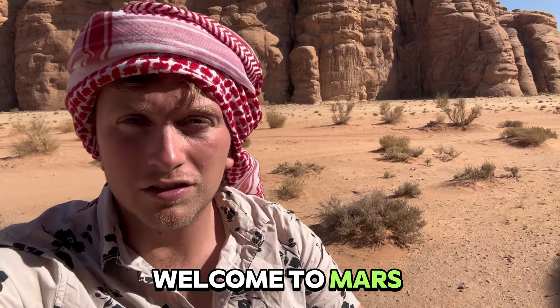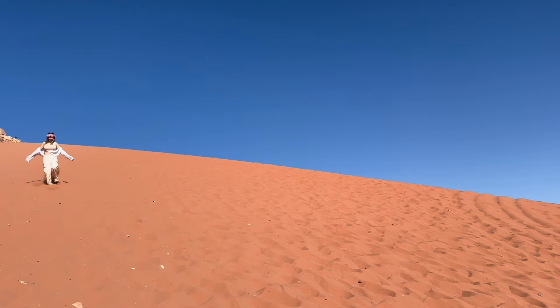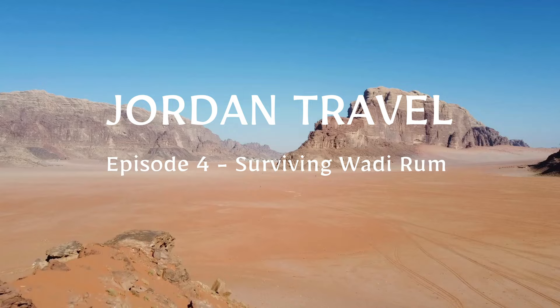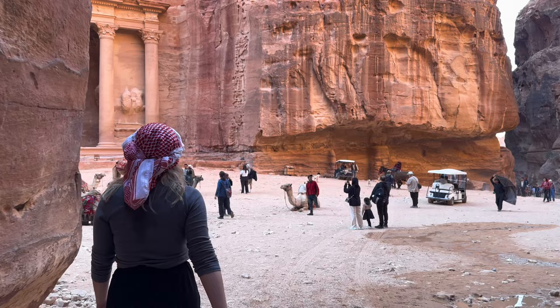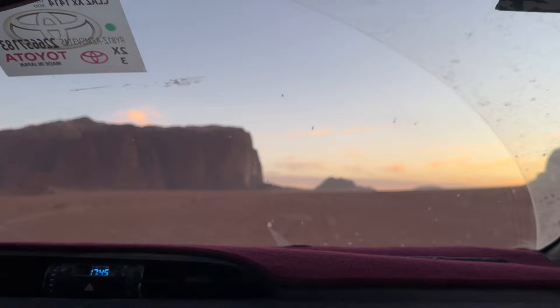Welcome to Mars on Earth. We just pulled up to Wadi Rum after coming from Petra, which was insane. Basically, you park in the Wadi Rum village wherever your camp is, and then someone picks you up because you can't take your own car — they take you in a 4x4 vehicle out into the desert. We just pulled up into our camp, and the landscape here is crazy. The sand is just red. It just looks like Mars.